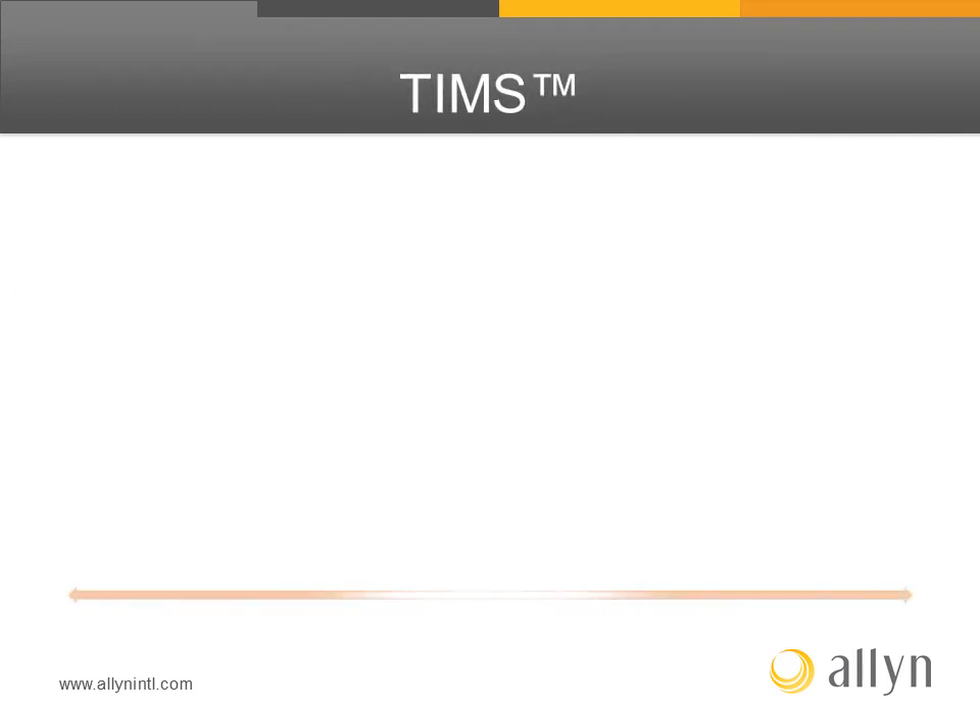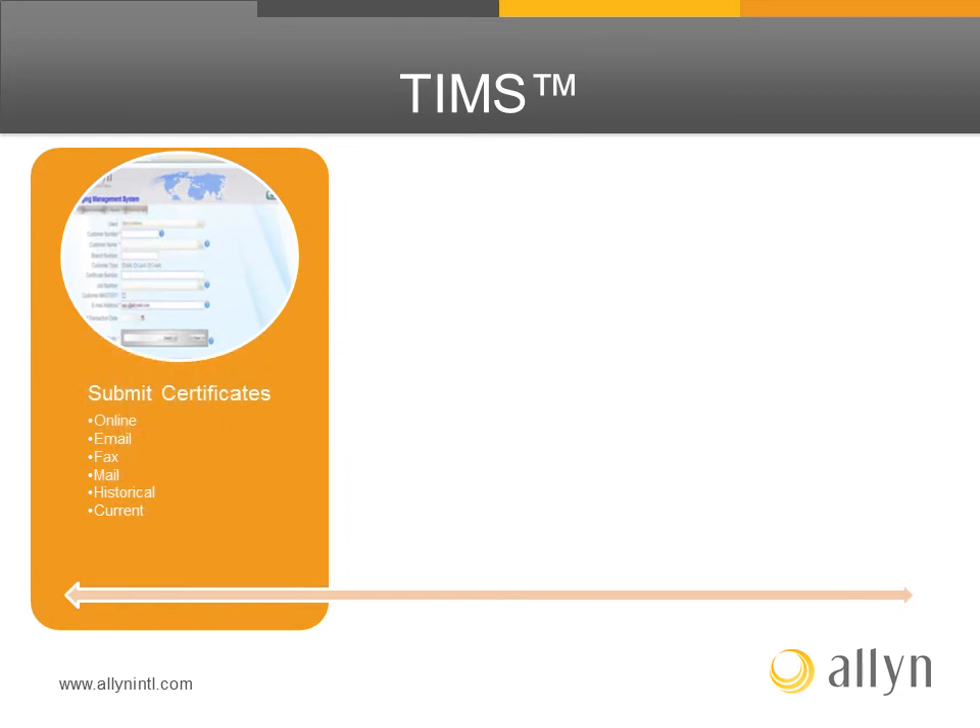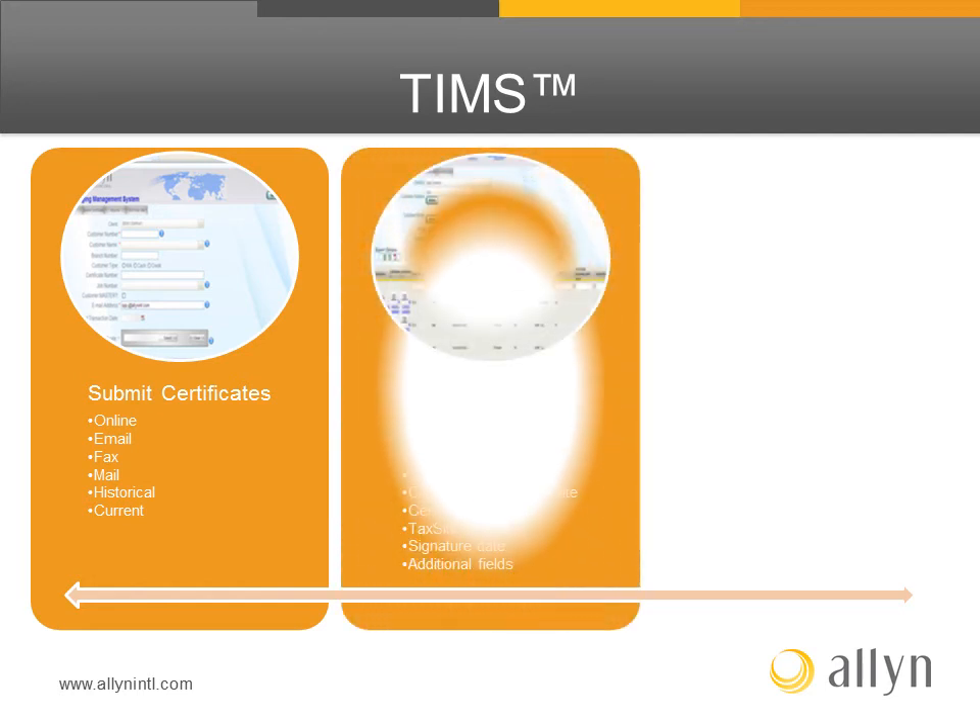With TIMS, you can submit certificates online, via email, fax, or via mail. These certificates can be submitted via current or historical data from prior years.